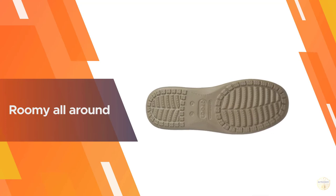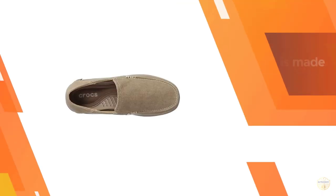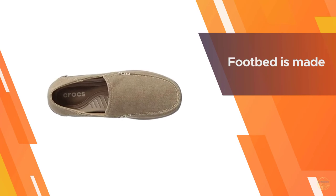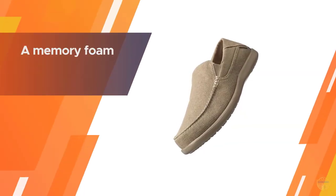The footbed is made of memory foam placed over a base made of Croslite foam — that's foam on foam action for superior cushioning as you walk or stand all day long.